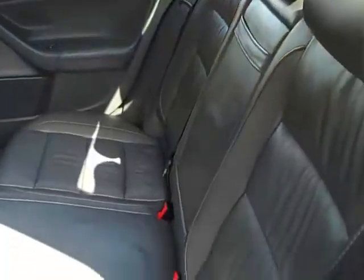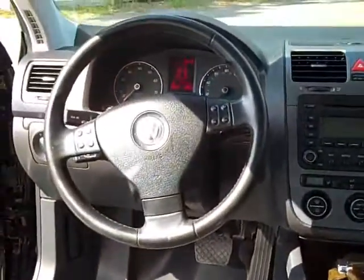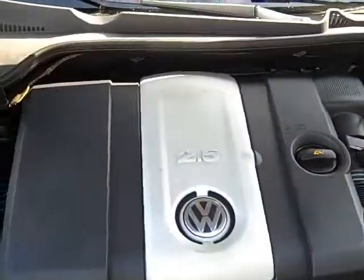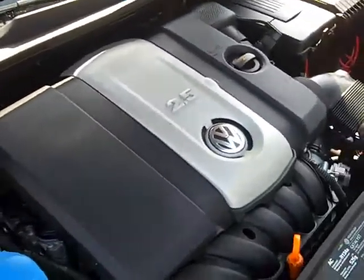Leather in the back seat's really nice, too. Plenty of headroom. Rear air conditioning vents. And we've got a sunroof. Two and a half liter engine — great on gas, still has get up and go when you need it.